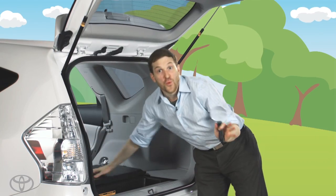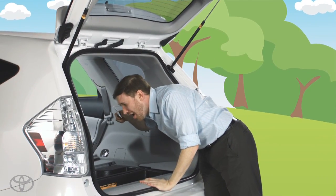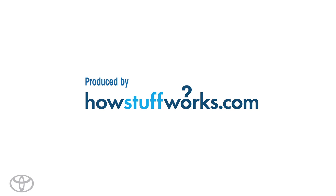Because you never know what you might need. All right, let's start with one of these.